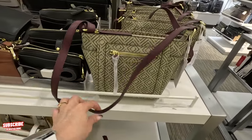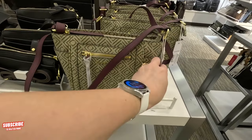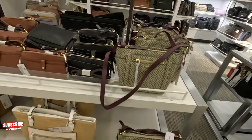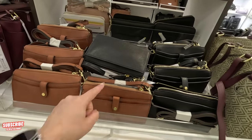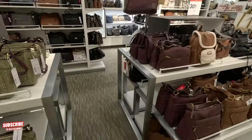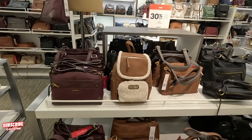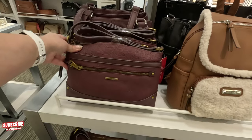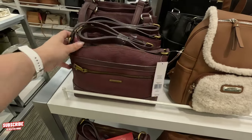Not a bad price! They have the little wristlets over here — $50 original and you get it for $48 after the discount. This display is Rosetti — they have 30% off on Rosetti. So $59 original, and you get this for $41.